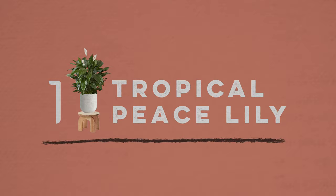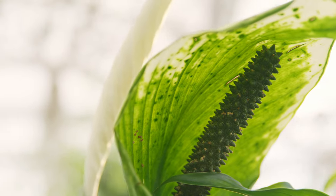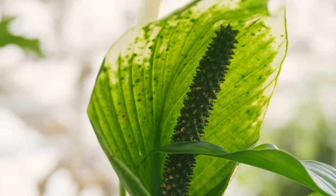Number one is the tropical peace lily. It's recognized for its large, unique white blooms and its moderate to fast growth rate. It starts out at just 12 inches and can grow to about four feet in two years.